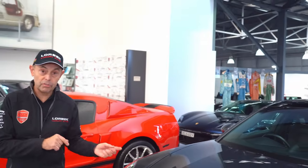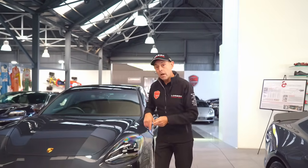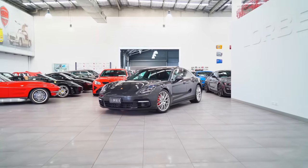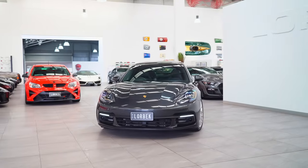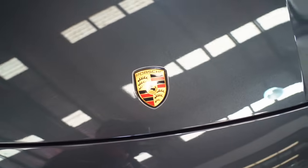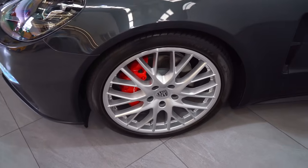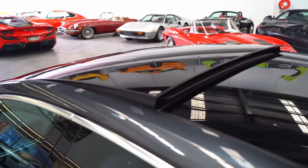Here we have another Porsche — a modern one. This is a Porsche Panamera, current generation, but it's a little bit special because it's a Panamera 4S diesel. There were very few of these that came into the country. This car was horrendously expensive new and represents excellent buying for just under $180,000. It is a current model Panamera with all the features you would buy in a Porsche in 2024.